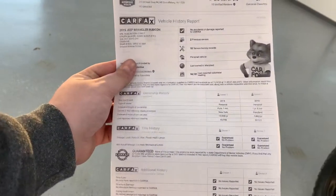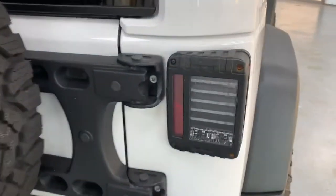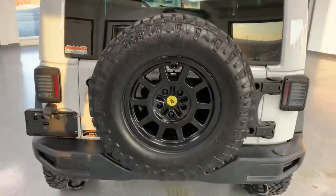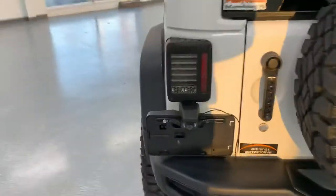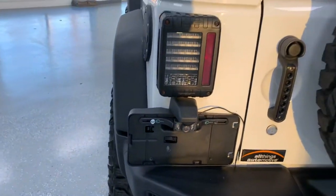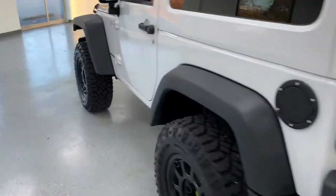Big light bar up top with the full mount on it — looks good. Here's the Carfax, take a peek. Hard top, paint matched, aftermarket tail lights, and a matching spare tire. This also has a backup cam mounted on the license plate bracket. The rear hatch door handle also has the matching finish as the rest of the exterior.